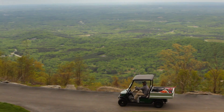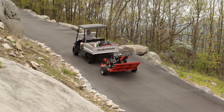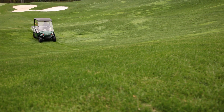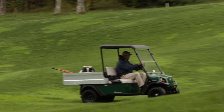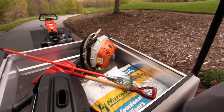A variety of options make it easy to customize the Cushman Hauler Pro to meet the unique demands of your course. Available options include a limited slip differential that automatically engages to maintain traction in loose, slippery, and wet conditions, and a larger 14.9 cubic foot aluminum cargo bag.